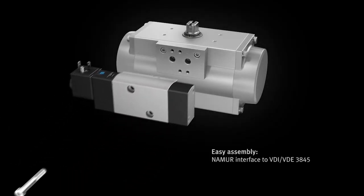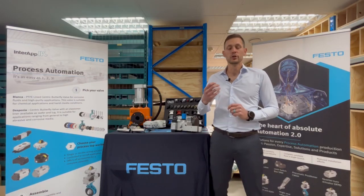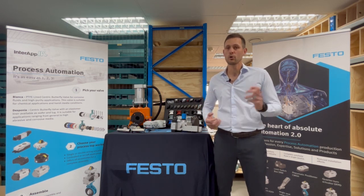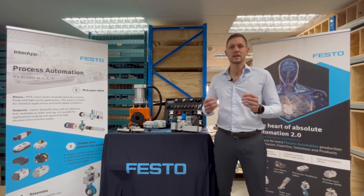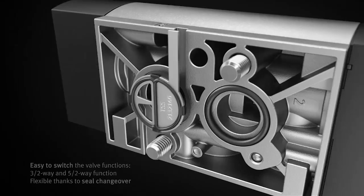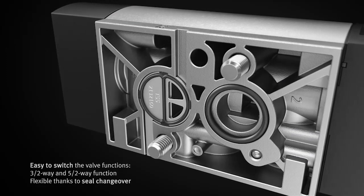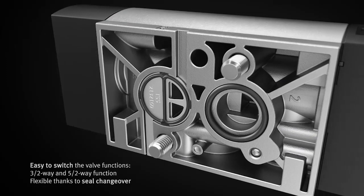Let's take a look at some of this valve's features. Single or double acting — whether you are using a single acting actuator or a double acting actuator, the standard Namur Valve VSNC offers you the right solution in one valve. All you have to do is rotate the selection seal disc within the Namur interface and a three two-way valve becomes a five two-way valve.